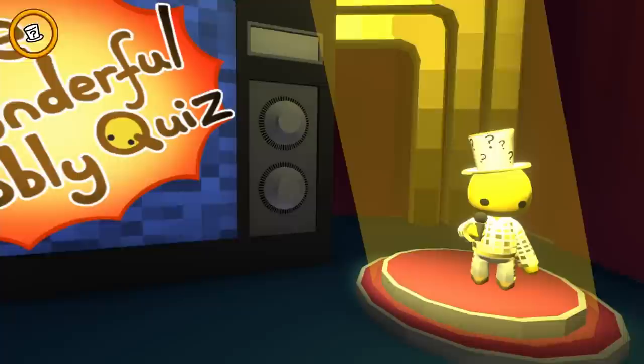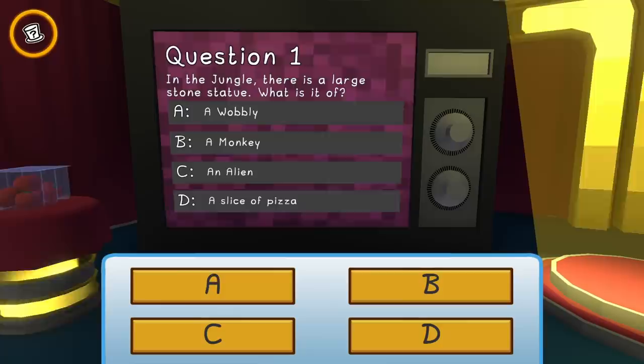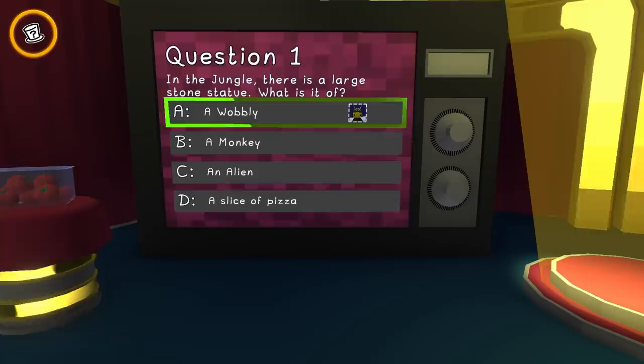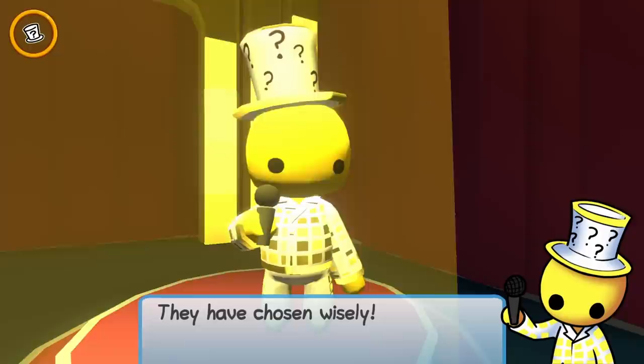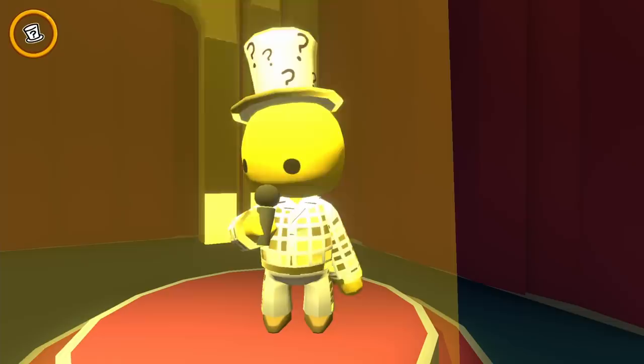If they answer these five questions, they'll go home with a special prize. On to question one: in the jungle there is a large stone statue — what is it of? A wobbly, a monkey, an alien, or a slice of pizza? It's a wobbly! I was just at that island, I saw it. They have chosen wisely — four to go!